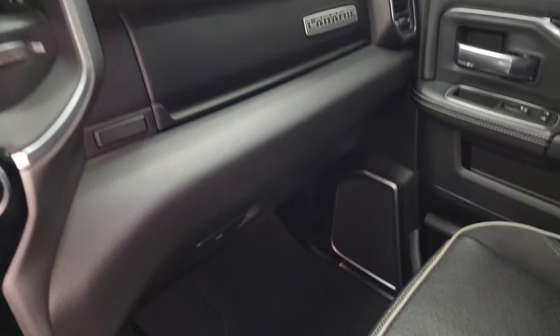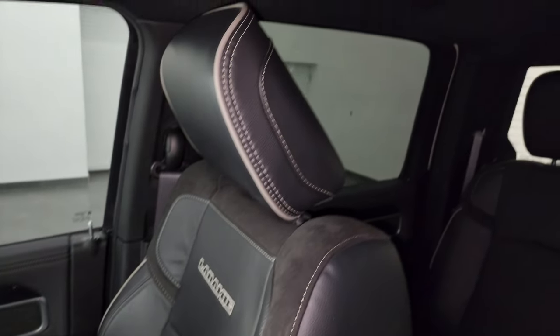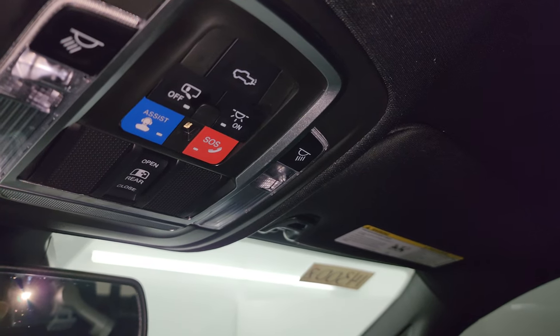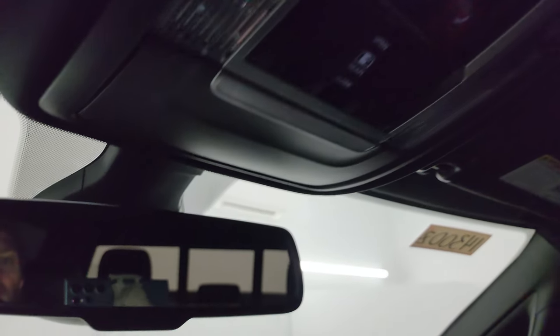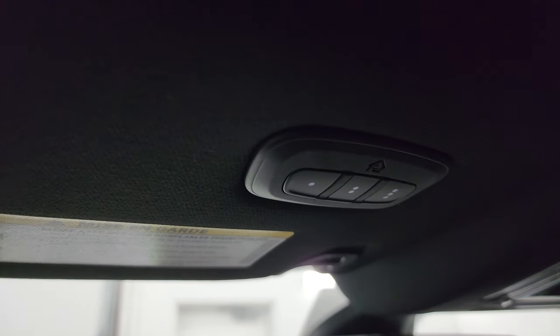Dual glove boxes — passenger side armrest and seat are in fantastic condition, no rips or tears. The headliner is in really nice, clean condition. The truck smells very clean inside and I don't think it's ever been smoked in. You get assist and SOS buttons, power sliding rear window controls, map lights, power drop-down tailgate controls, auto-dimming mirror, and HomeLink buttons for garage door, security, and lighting systems.